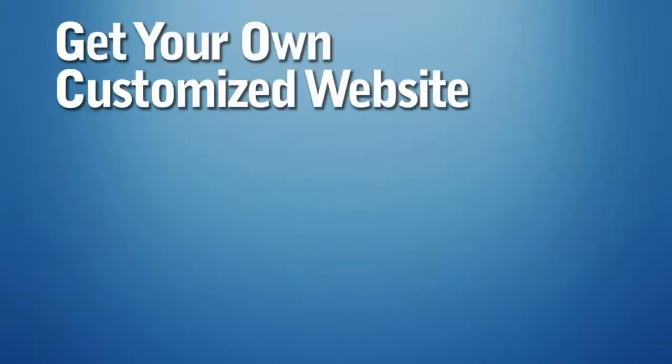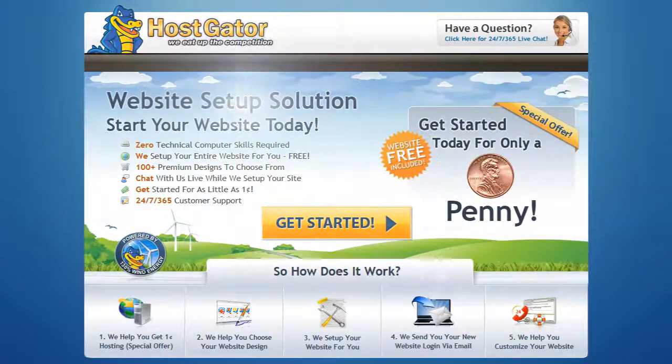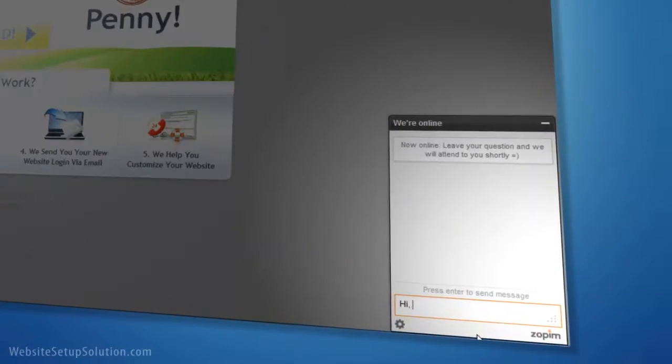Get your own customized website created for you for free at WebsiteSetupSolution.com. Choose from hundreds of exclusive premium website designs and chat with us live while we set up your new website.